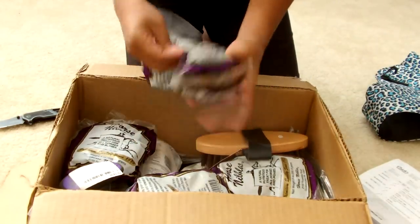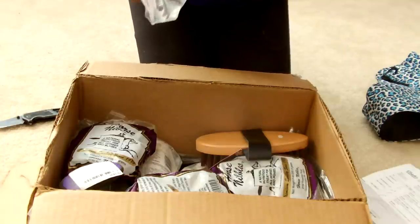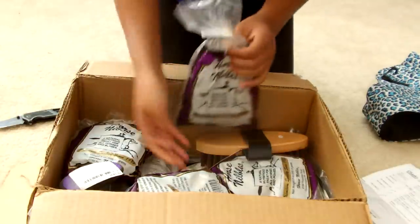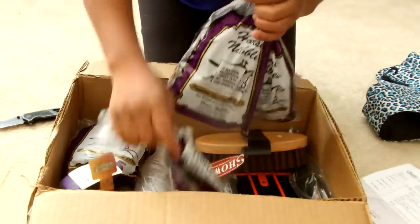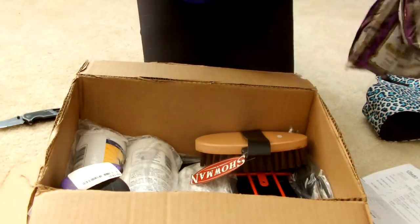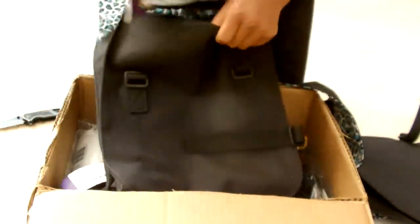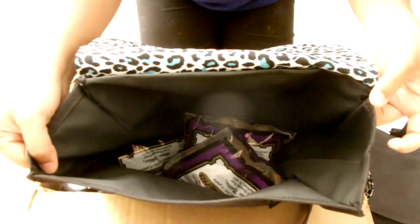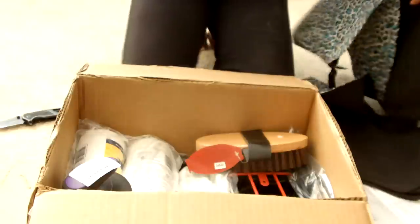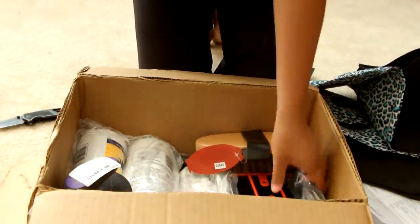I got a bunch of these horse treats. They're supposed to be nine ounces each, made out of oats and stuff like that. My horse absolutely adores these — these are his absolute favorite, nothing else will ever be loved like these are by him. And I can actually fit all of these in this saddle bag if I wanted to, and there's still a lot of room. That's one, two, three, four bags at nine ounces each — it fits quite a lot.